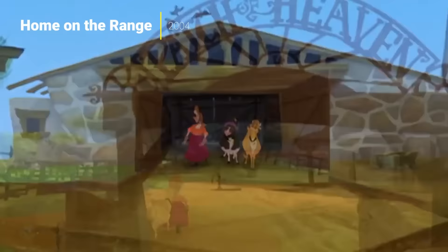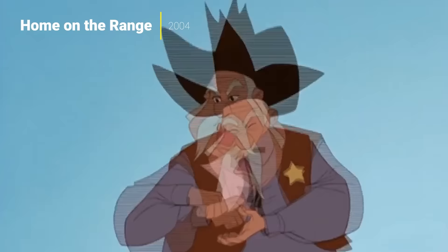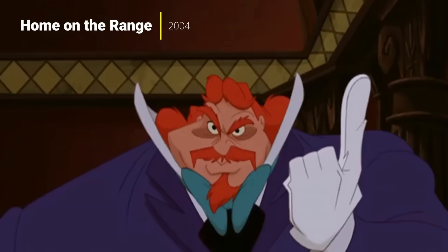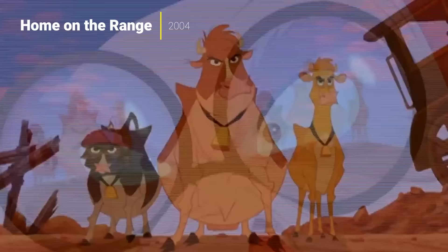My number 10 pick on this list is Home on the Range. This came out in 2004 and it features a ton of voices — Roseanne Barr, Cuba Gooding Jr., Dame Judi Dench, and Steve Buscemi — all doing voices of barnyard animals that are trying to save the farm from this kind of evil land developer. The thing I like about this one is not just that it's a good Disney story, but the animation style is kind of un-Disney — it's a little bit exaggerated.